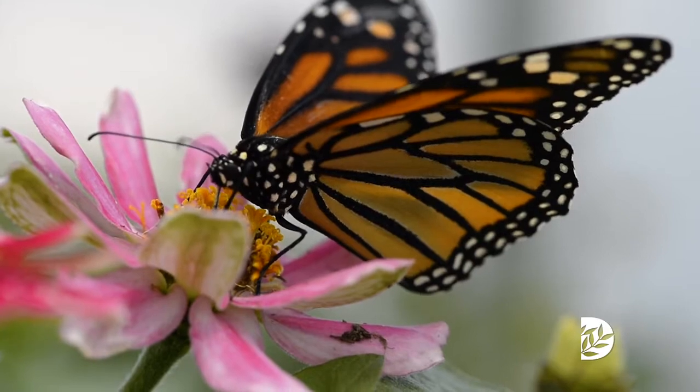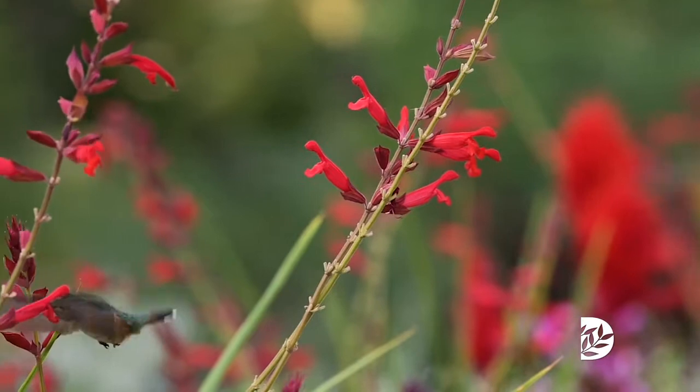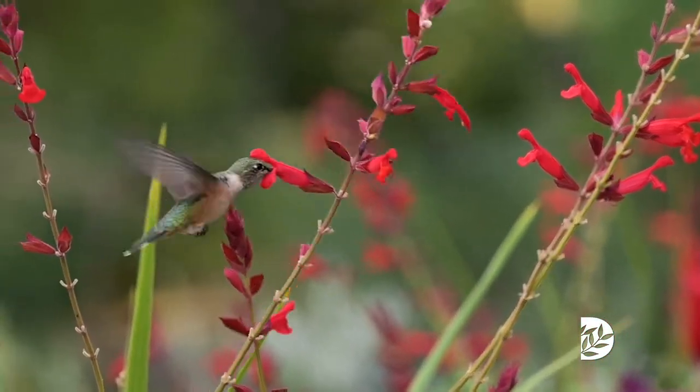There are other pollinators besides bees: butterflies, birds, hummingbirds, flies — flies are pollinators — even wasps.